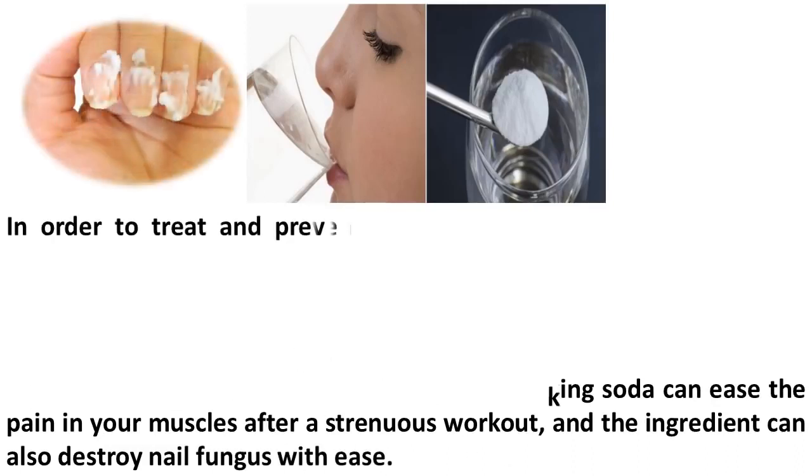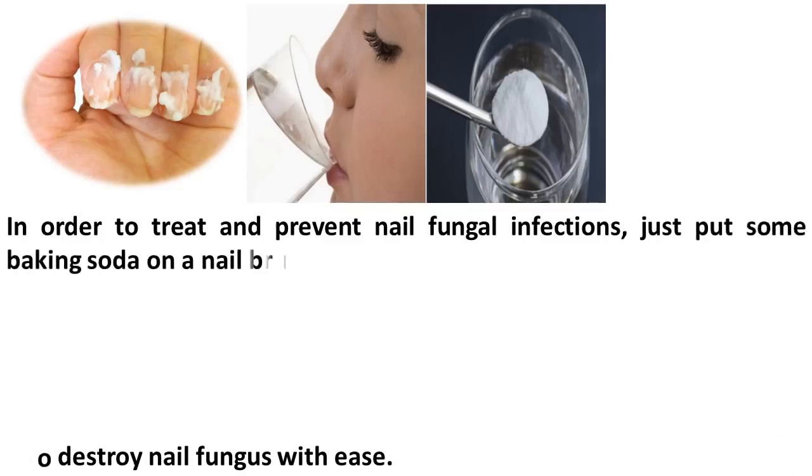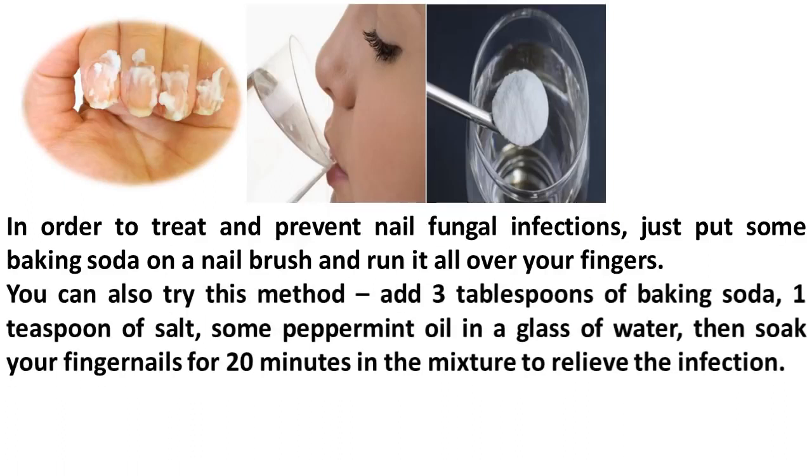In order to treat and prevent nail fungal infections, just put some baking soda on a nail brush and run it all over your fingers. You can also try this method: add 3 tablespoons of baking soda, 1 teaspoon of salt, some peppermint oil, and a glass of water. Then soak your fingernails for 20 minutes in the mixture to relieve the infection.